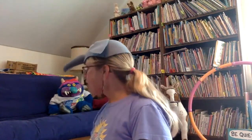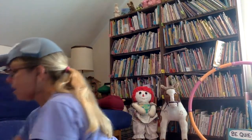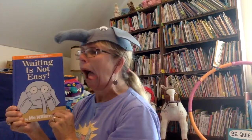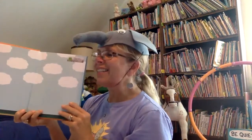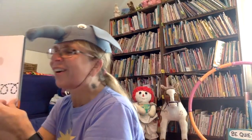You ready for our story? Our story today is called Waiting is Not Easy. Look at Gerald — he's got the big eyes and he's going to get ready to do a hard thing. Piggy is the perfect yogi in this story. She's very calm. She's very peaceful.